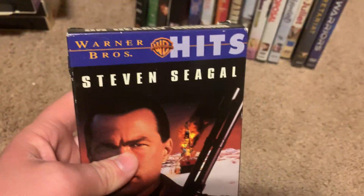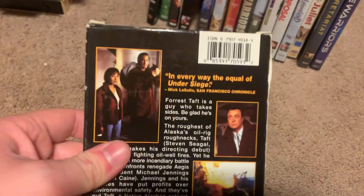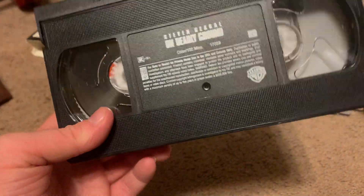Last tape I got is the 2001 VHS of Undeadly Ground. Here's the front, spine, other spine, top, and the back. It's rated R and it's 102 minutes. Here's the tape with the ink label. Print date is January 10th, 2001 — though this could also be a 2000 VHS. There are a few pieces loose on this tape, but hopefully it will play fine.